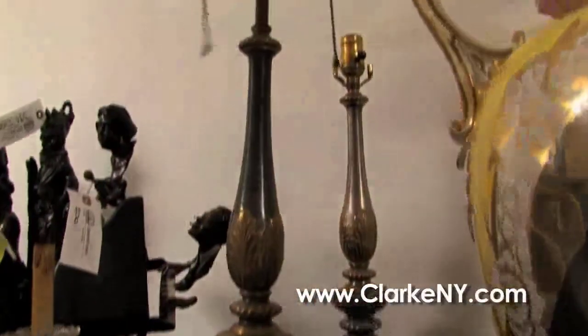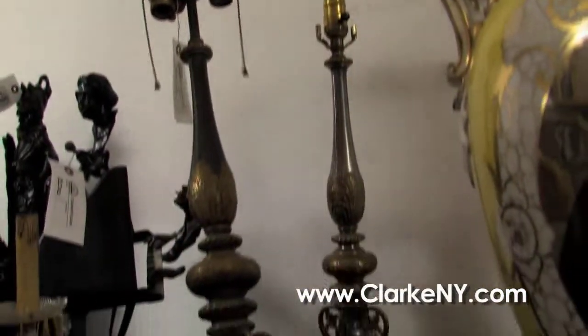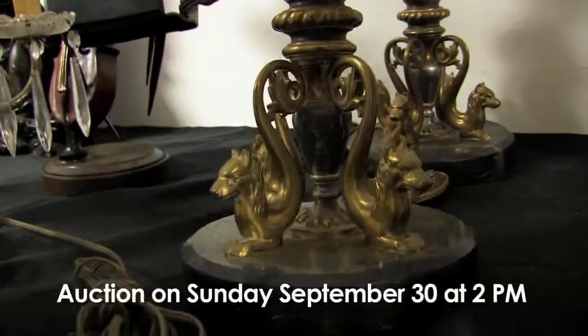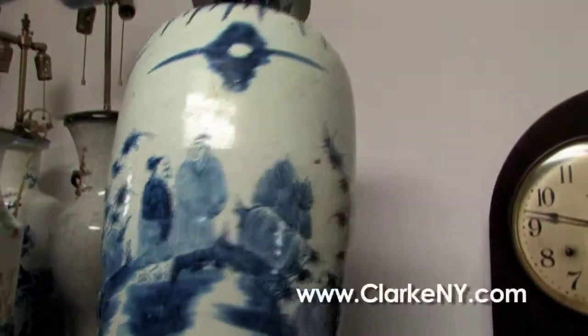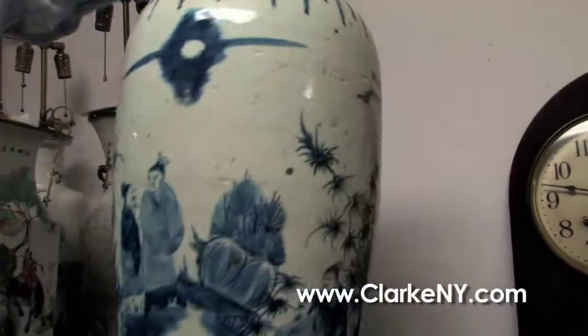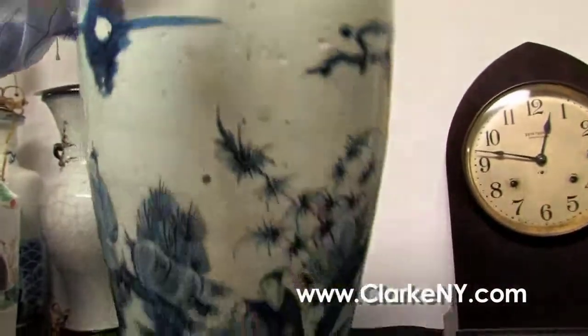A pair of unsigned but definitely Caldwell table lamps — we have quite a few pieces of Caldwell in this auction, Caldwell lighting from New York City. And back to Asian Steve, a large probably 19th century, maybe 18th century, blue and white decorated vase — it's had one little repair at the rim, that's easily repairable.